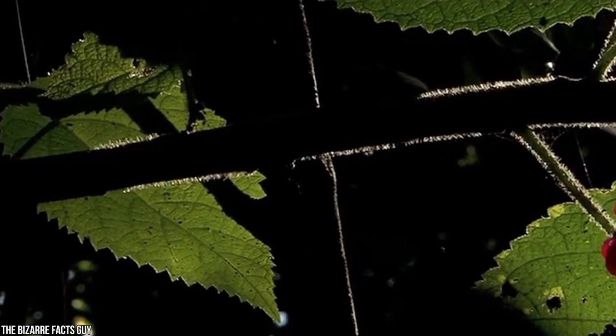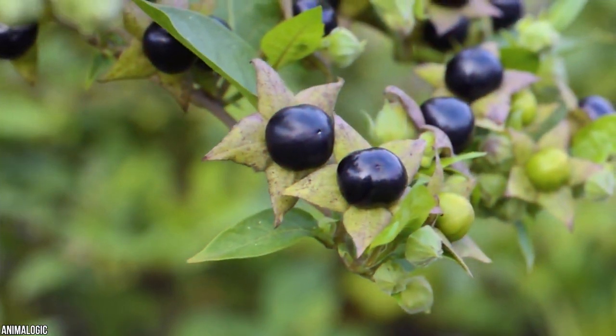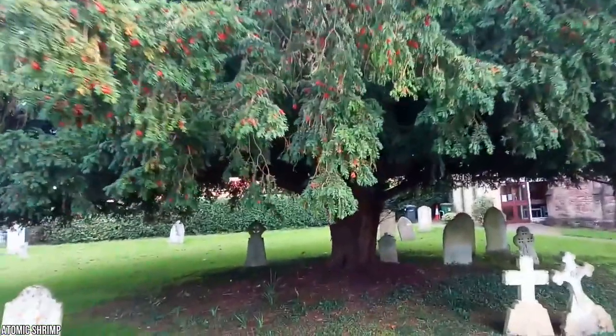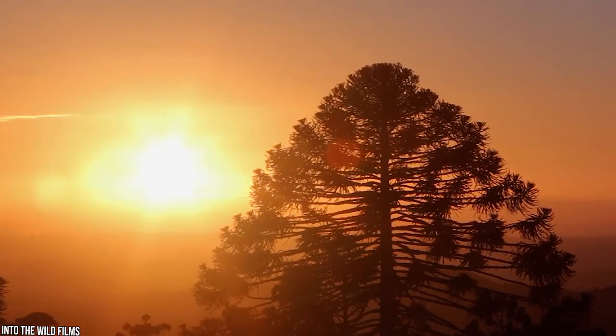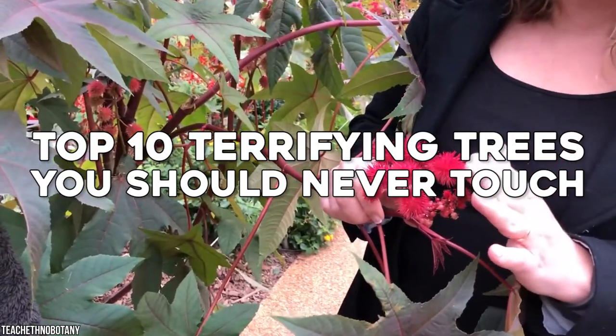Many people don't consider trees to be scary because they can't move and sneak up on you. However, there are trees out there that are so dangerous you'll think twice about walking through a forest next time. Have you ever heard of the milky mangrove? What about the tambodhi tree? If you want to know which trees to avoid, keep watching as we count down top 10 terrifying trees you should never touch.